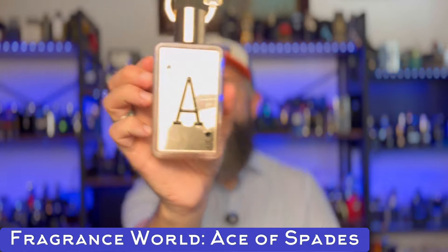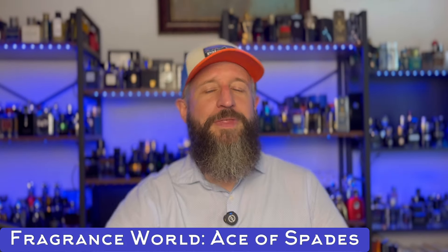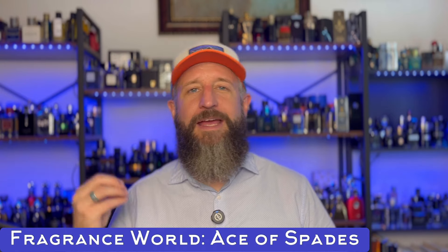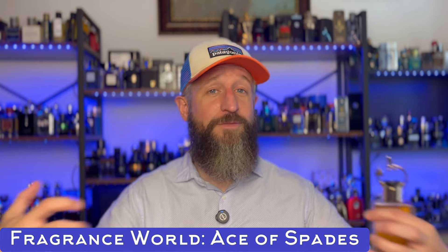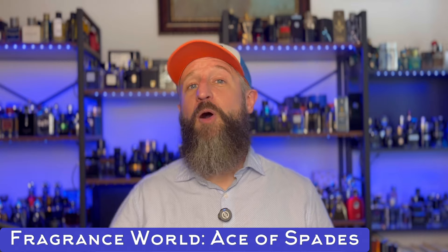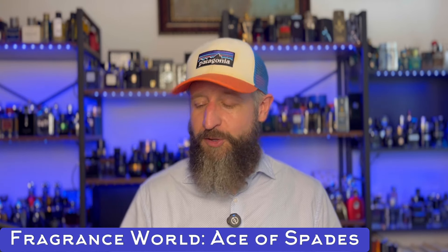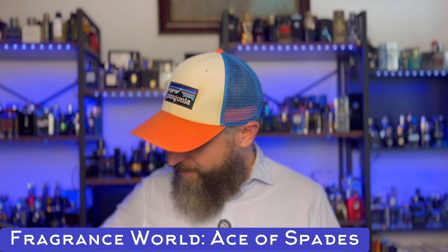This one I was also a little late to the party on, because I have a couple decent dupes of By the Fireplace, but I picked this one up and it's now my favorite — Ace of Spades by Fragrance World. I've only had it a month and they just nailed it — that woody, smoky vibe and that vanillic, marshmallowy sweetness. The clash of dark, smoky woods and marshmallowy vanilla sweetness smells like you're roasting marshmallows by the fire. Great alternative to Maison Martin Margiela By the Fireplace.